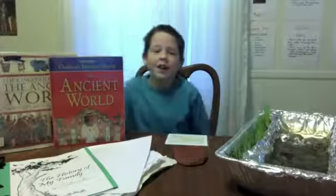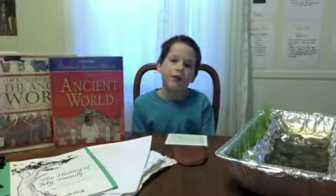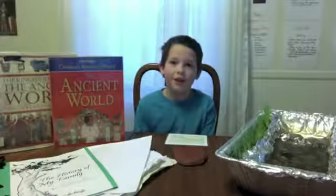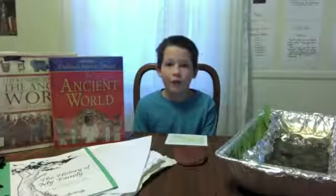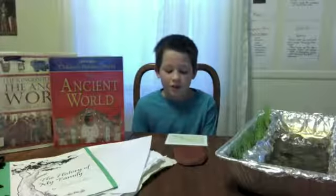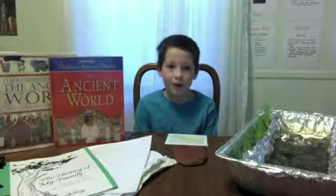Hi, Frank. Hi. Today I'm going to talk to you about the ancient world — Mesopotamia. Mesopotamia was found in the Fertile Crescent, which is now present-day Iraq, which is in Europe or around Europe.